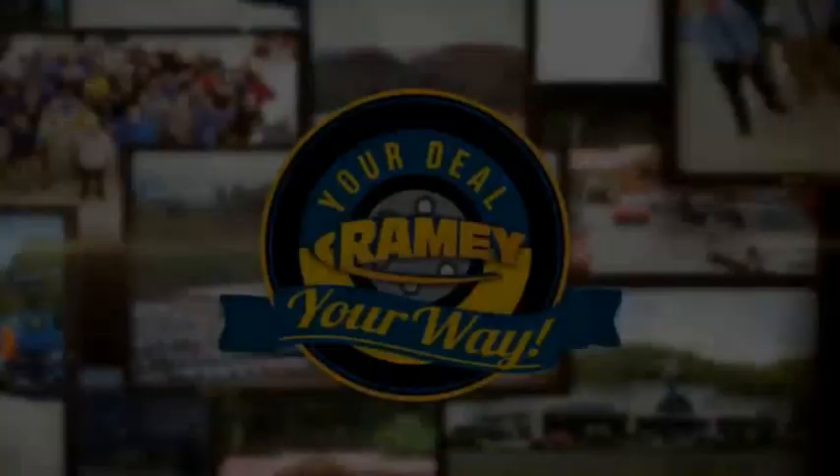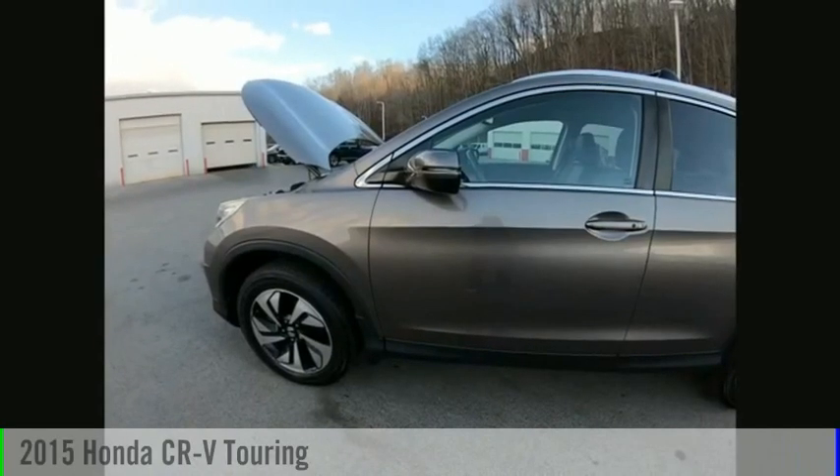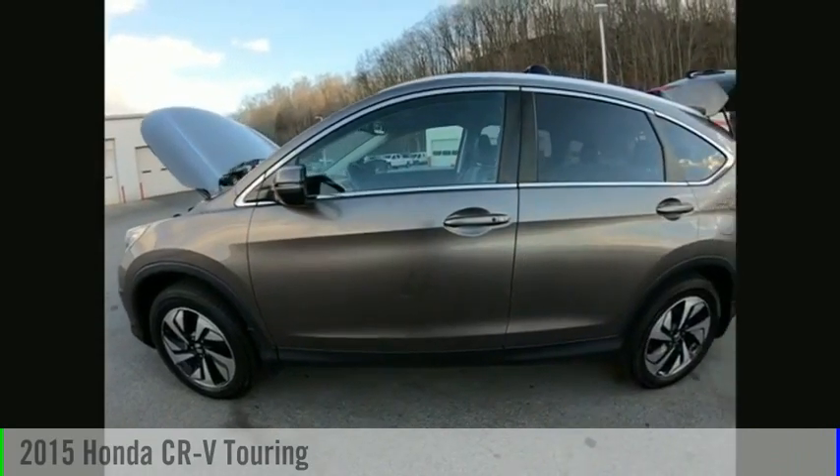Amy, it's your deal, your way. You are going to love the 2015 CR-V.